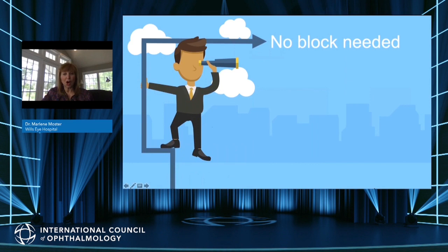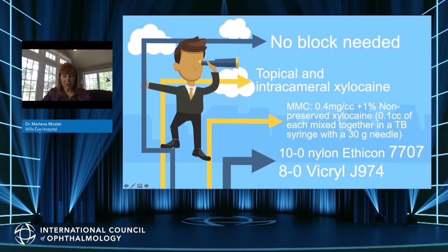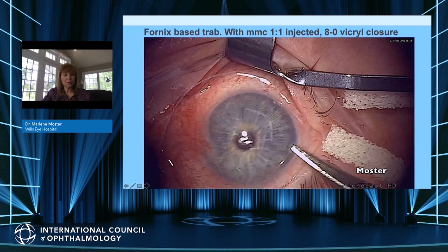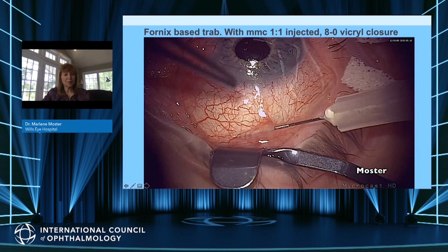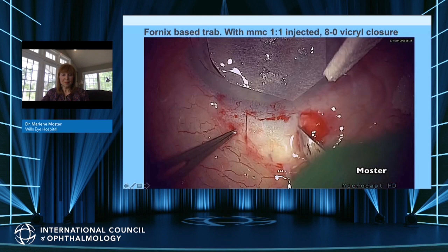How do we do it? We don't need a block at all. I personally use topical and intracameral lidocaine or xylacaine. I inject mitomycin C with non-preserved xylacaine on a 30-gauge needle. I use two different sutures: 10-0 nylon or Ethicon on a 7707 needle, or 8-0 Vicryl on a J974 needle.